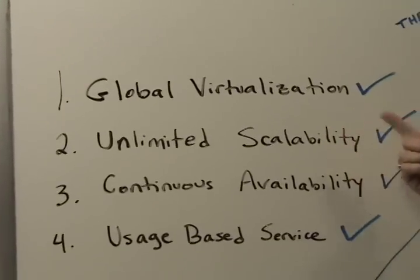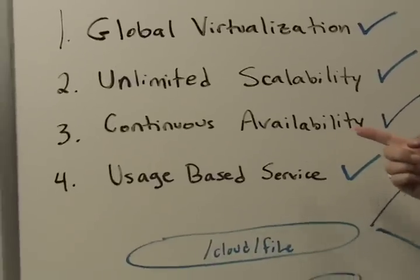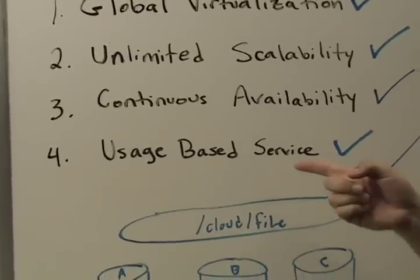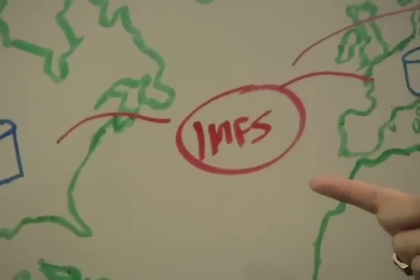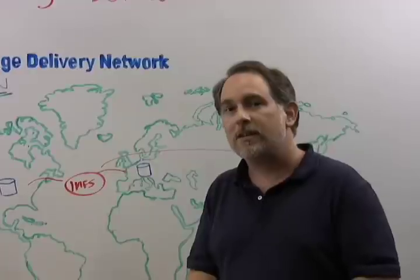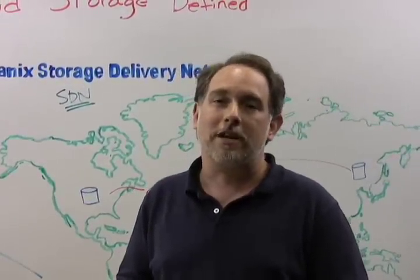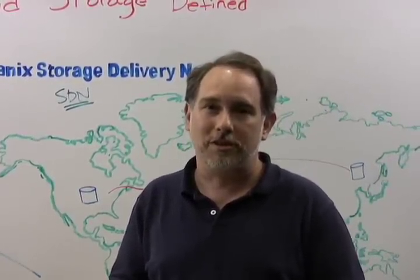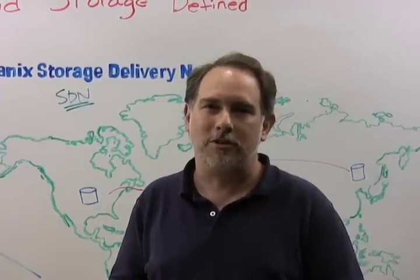Once again, the four key components of cloud storage: global virtualization, unlimited scalability, continuous availability, and usage-based service — combined with the proprietary Internet Media File System provided by the Nirvonix SDN — makes managing your own storage a thing of the past. Stop managing your storage, start managing your business. I'm Patrick Ritto, CTO of Nirvonix, and I hope you enjoyed this whiteboard video.